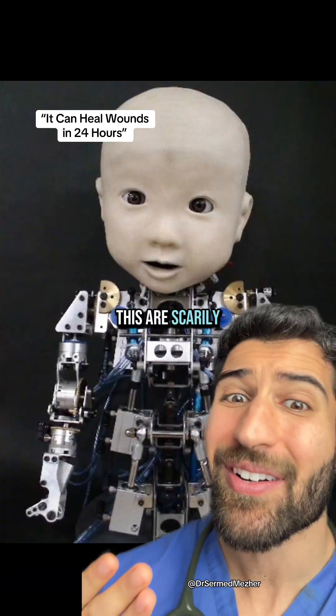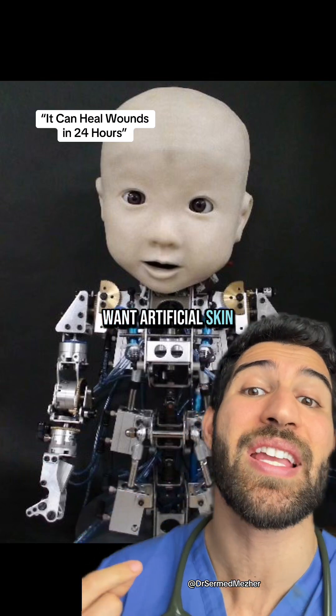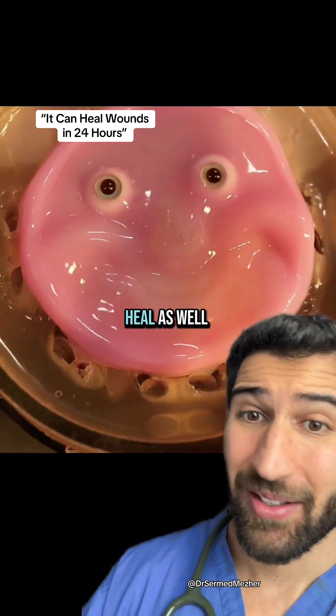The applications for this are scarily extensive. One of the main reasons we want artificial skin is for AI-based robots, which means those robots can now self-heal as well.